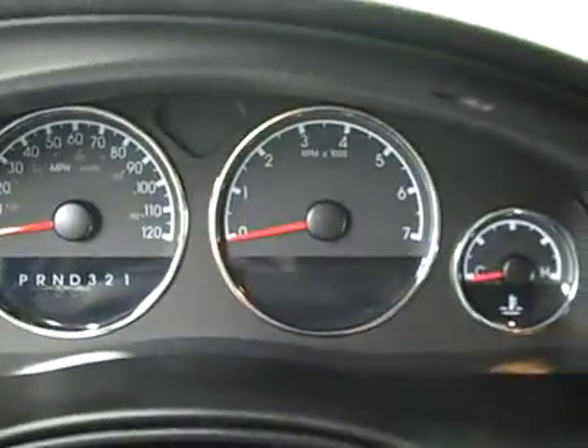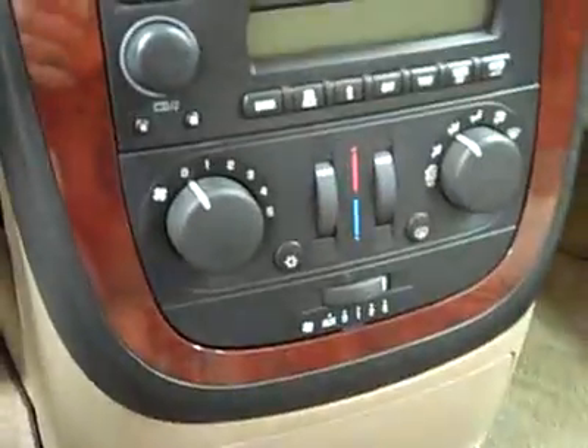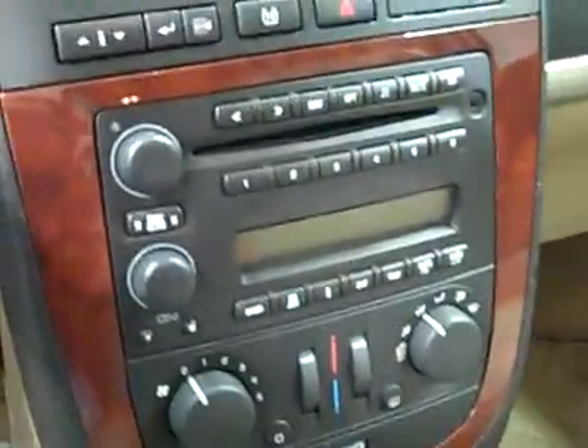You can see that there are 50,000 miles. Dual climate controls. CD player and radio with auxiliary input for MP3 player. Inside audio and cruise controls on the wheel. She fires right up.